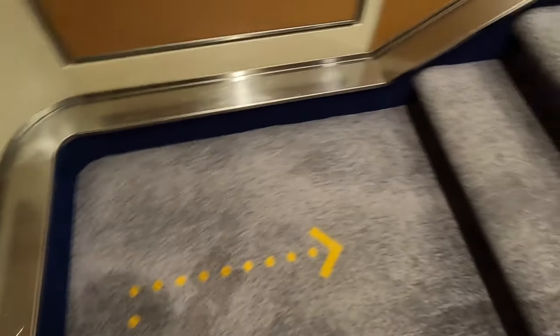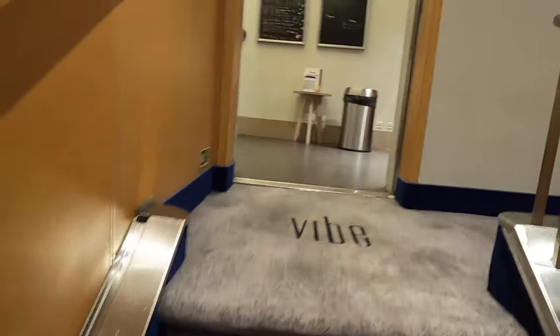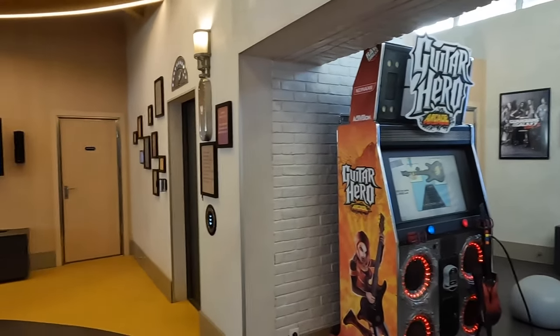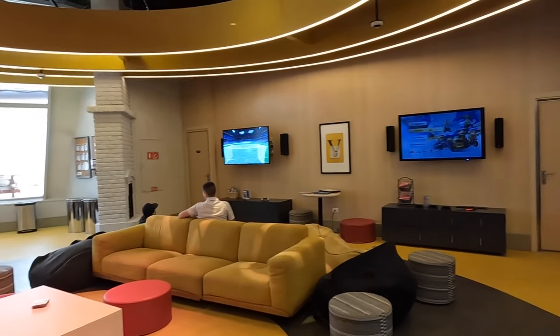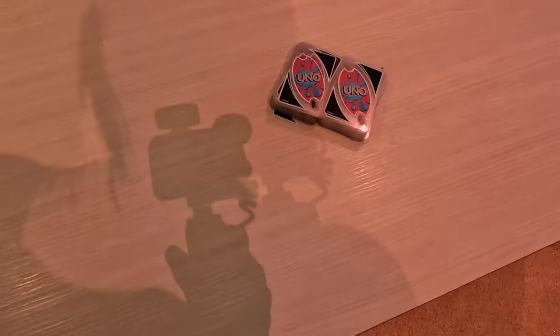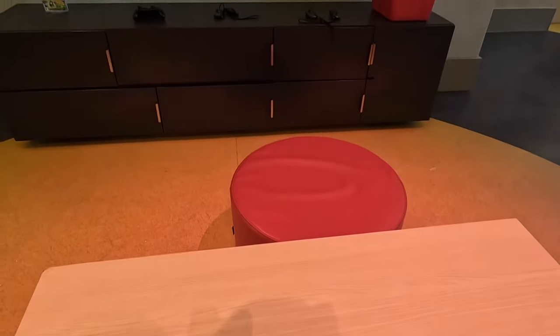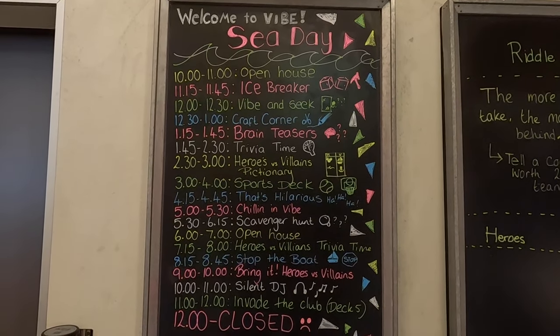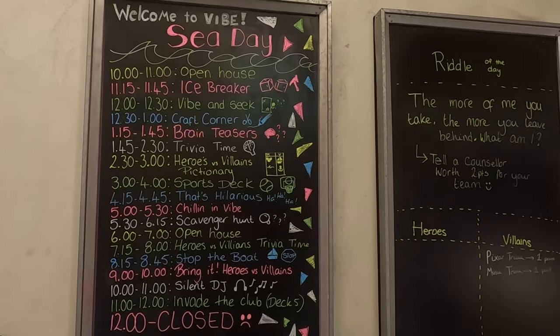The teenagers aren't left out — they have their own club too. It's called Vibe and it's all the way up in one of the funnels. It's a really small, chill hangout space with video games, old arcade games, and a full list of activities every day. Right now they're coming towards the end of a scavenger hunt. It's just a fun, relaxed area where teens can sit and play video games, talk to their friends, or participate in board games and activities. Younger ones will be downstairs, and you get to go to the spa.